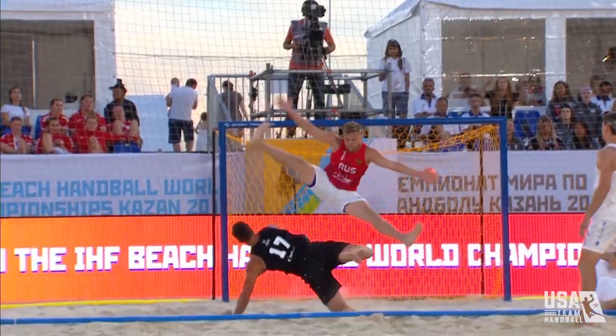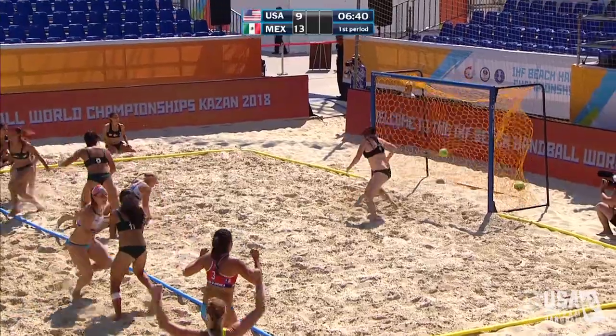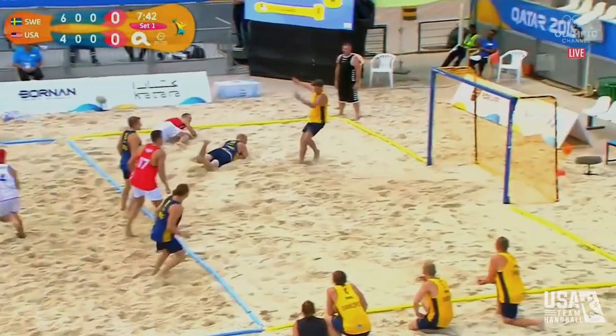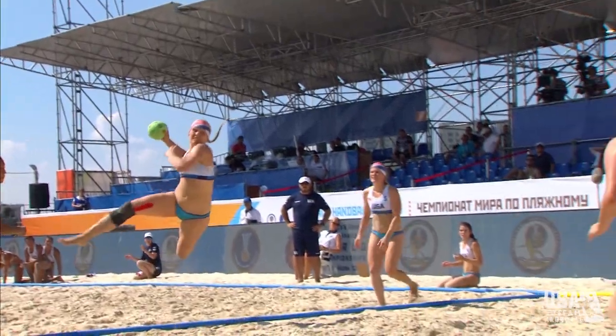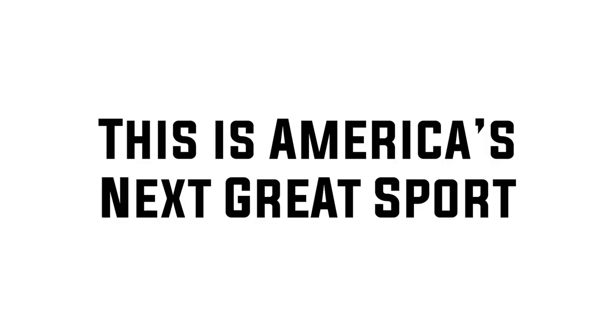Do you think you have what it takes to be a beach handball player for the U.S.? Your athletic career doesn't have to be over after high school or college sports — you can still compete at an elite and international level. Imagine being awarded a gold medal representing the United States. Start playing beach handball today. This is America's next great sport. This is beach handball.